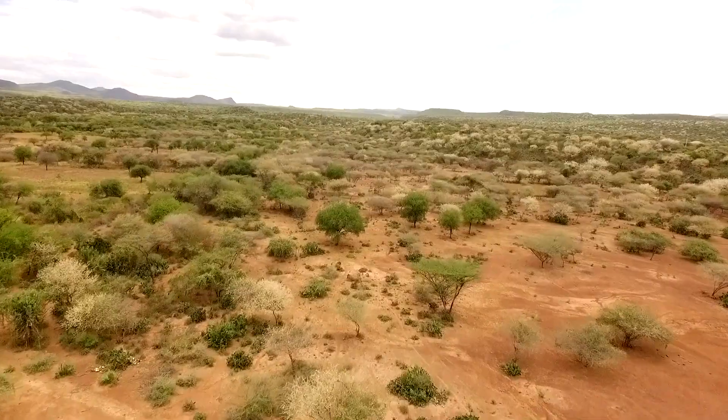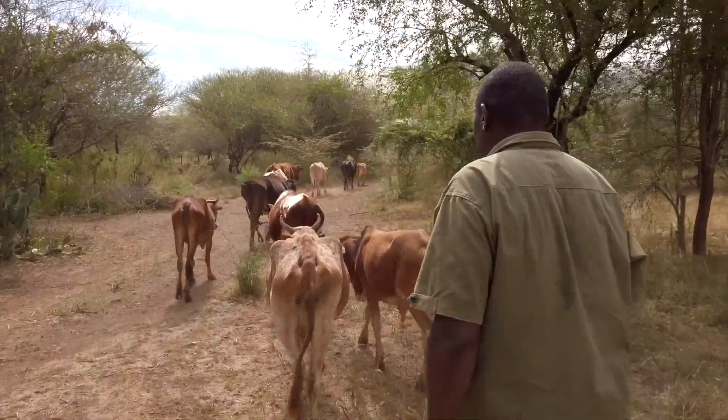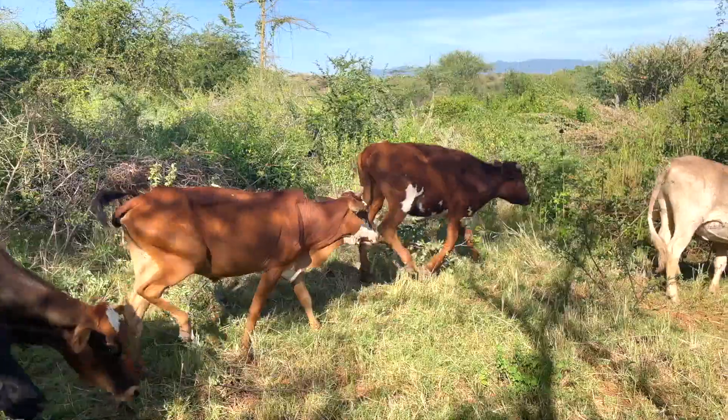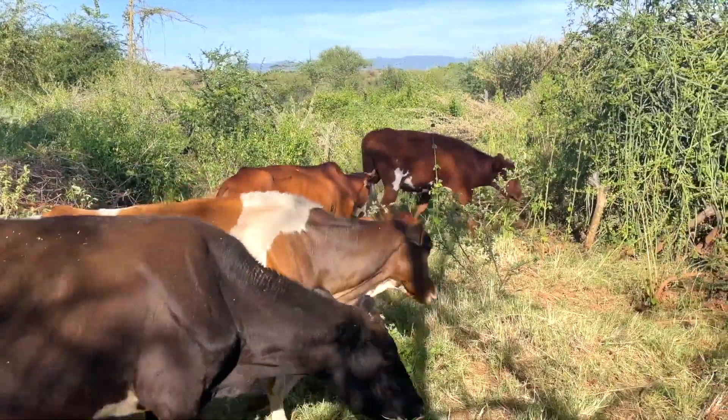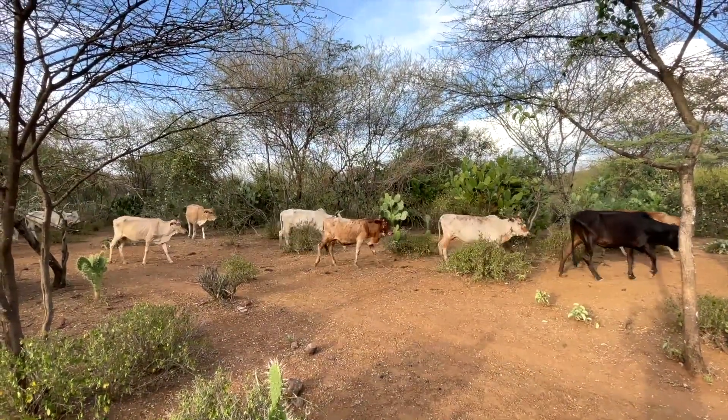Rangelands are mostly community lands. One of the reasons they are so important is because pastoralists use them for grazing livestock. Most of Kenya's red meat comes from areas like this, so they are a vital resource for the whole country.